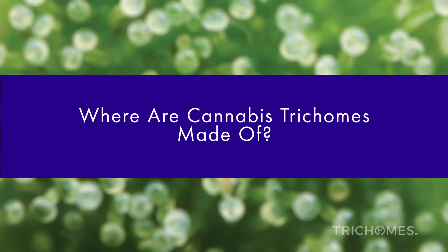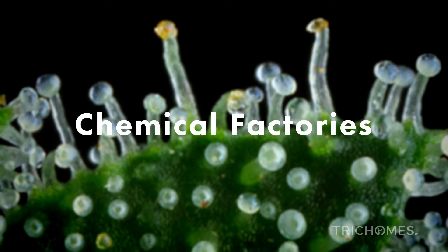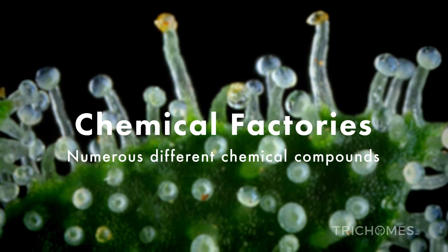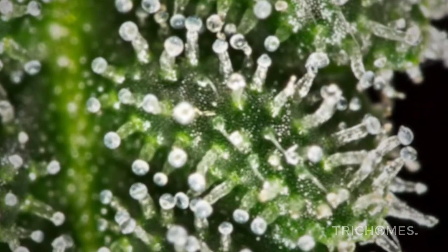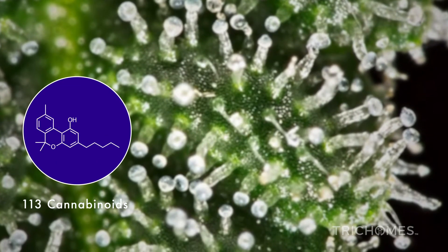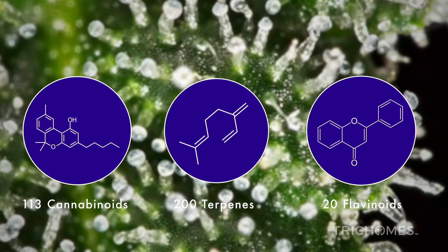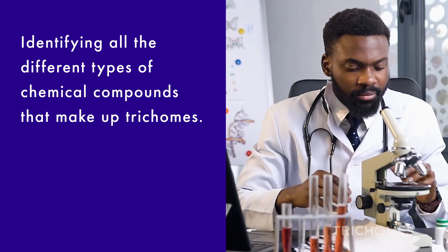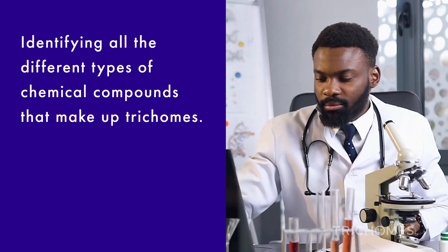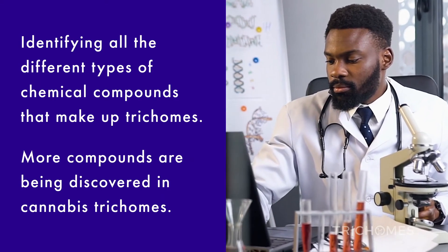What are cannabis trichomes made of? Since cannabis trichomes are known as the chemical factories, what cannabis trichomes are made of are numerous different chemical compounds. Currently, and depending on the source, research has identified up to 113 cannabinoids, up to 200 terpenes, and approximately 20 flavonoids. Scientists are in the process of identifying all the different types of chemical compounds that make up trichomes. As research continues, more compounds are being discovered in cannabis trichomes.